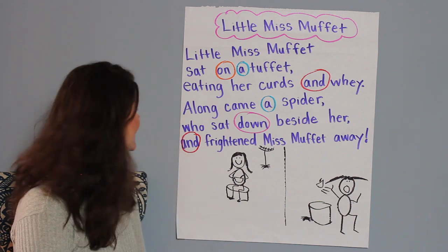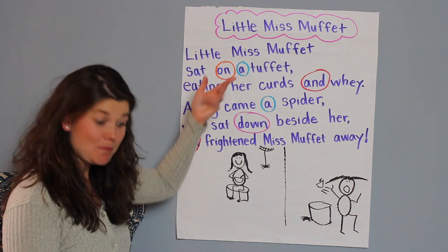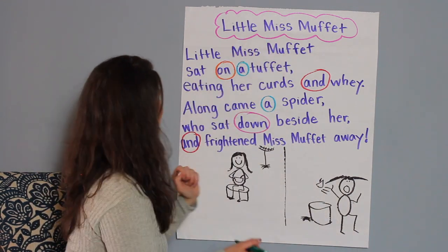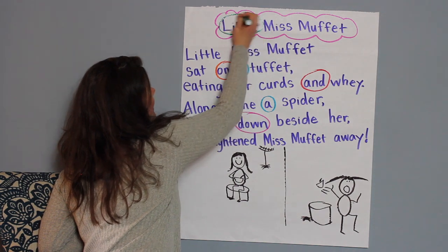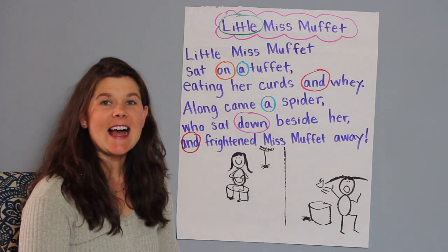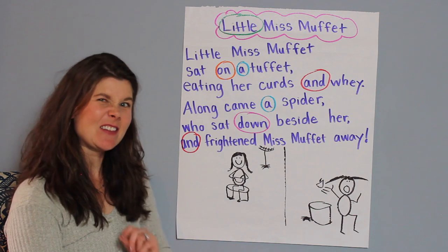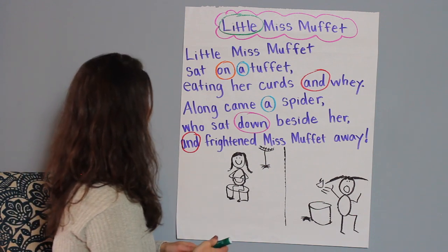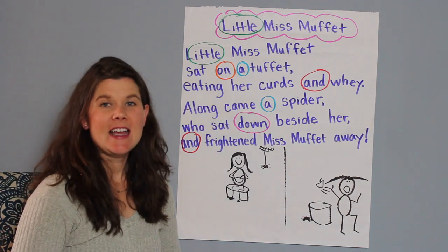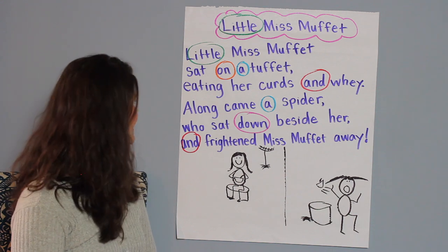Any other words? Little? Maybe some of you have learned the word 'little.' Little Miss Muffet, right? Little. L-I-T-T-L-E. Little. Nice job. Any other littles? Oh, of course, right here in the beginning — Little Miss Muffet. Little. L-I-T-T-L-E. Little. Nice job.